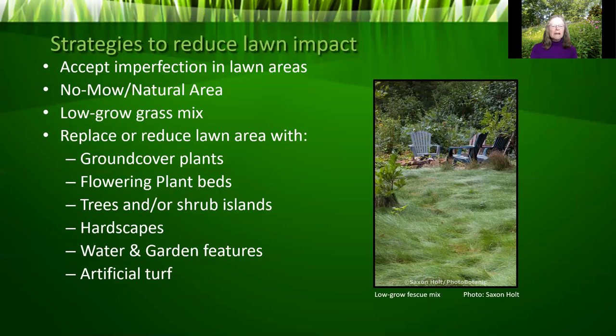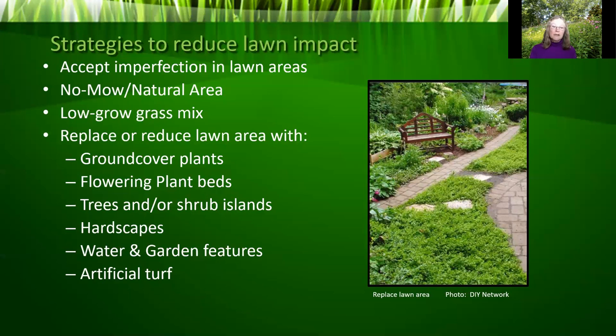Low-grow grass mixes are typically based on a blend of fescue grasses. There are numerous other ways to replace or reduce lawn areas: ground covers that spread well but stay low and are low maintenance once established; new flower beds with mass groupings of native plants; island beds around clusters of trees or shrubs; hardscapes including paths, walkways, patios, and decking — the people places where you relax outdoors; water and garden features including ponds, fountains, statuary, fire pits, and playhouses. Artificial turf is an available option to reduce mowing, but it's usually a petroleum product without the benefits of other alternatives.